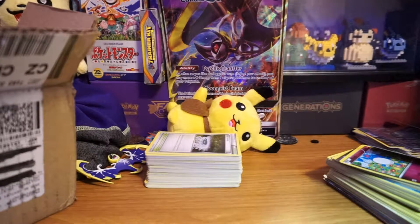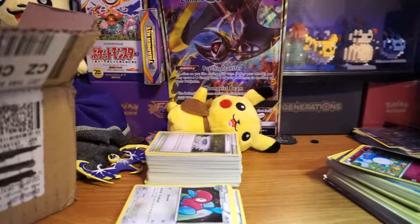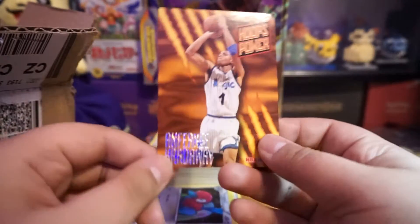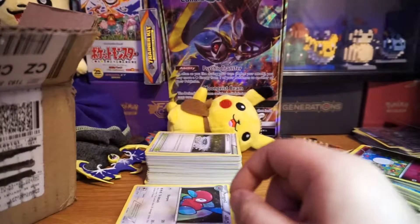This is a three pound box so let's see how many cards we have. We did get a basketball card in there — let's see if it's worth anything.